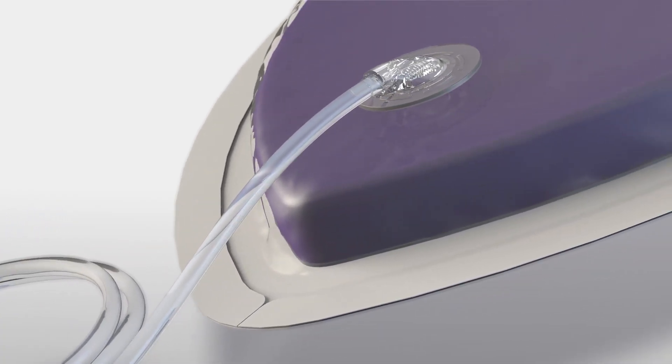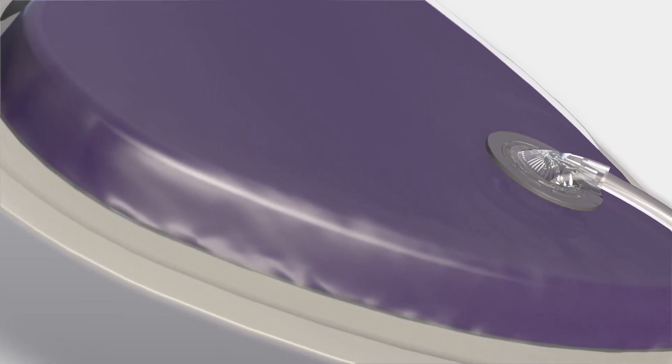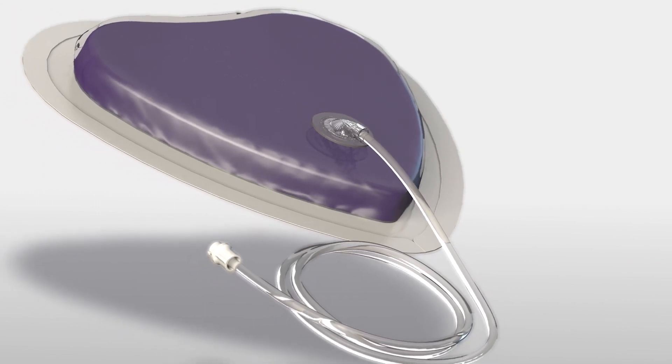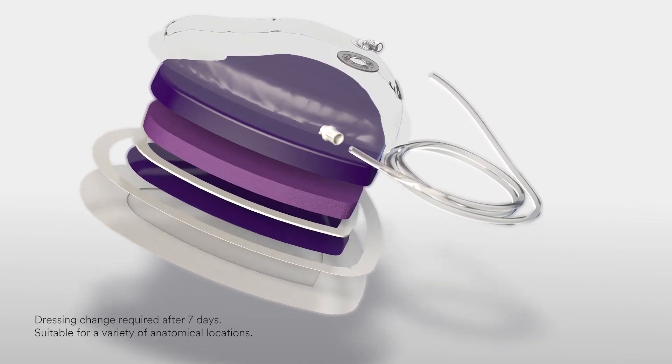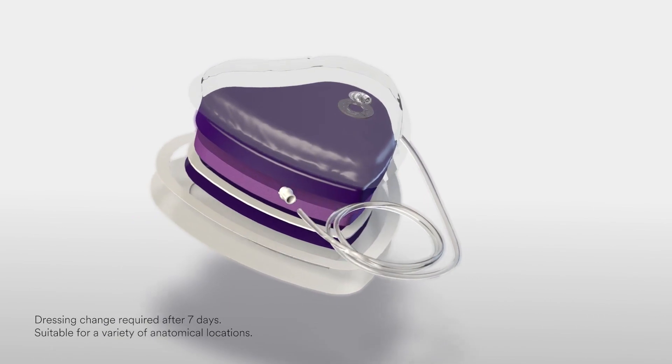The Proveno Restore Incision Management System allows you to extend your care and your partnership after discharge for a more confident recovery. The Proveno Restore Beliform dressing uses negative pressure to manage the incision site and surrounding area throughout the critical post-op window, up to 14 days.